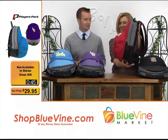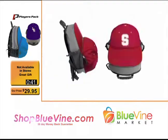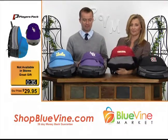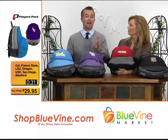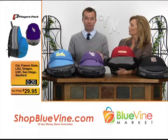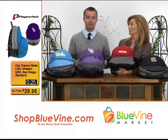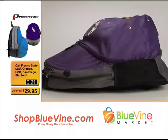I mean, I love that. You haven't seen that before. All of our products are going to have a unique edge. It's a backpack you haven't seen. This is LSU — and LSU fans are going to have a number of different things to support their team, but they don't have this. Visit ShopBlueVine.com and pick up a couple of these for your little guy or for yourself.